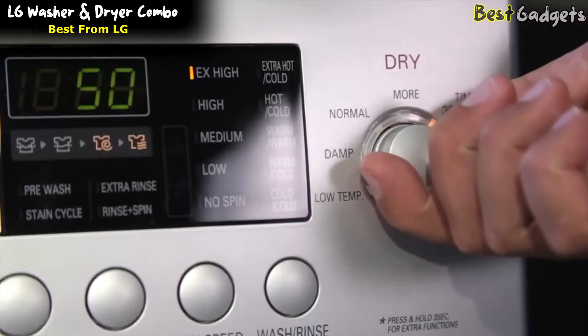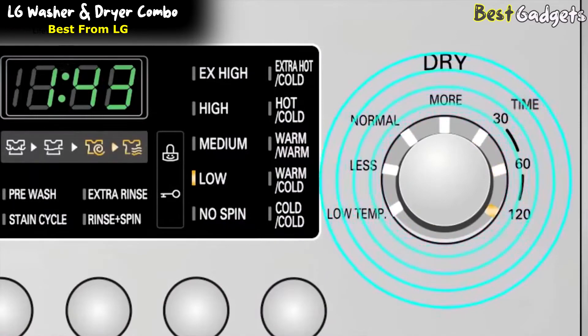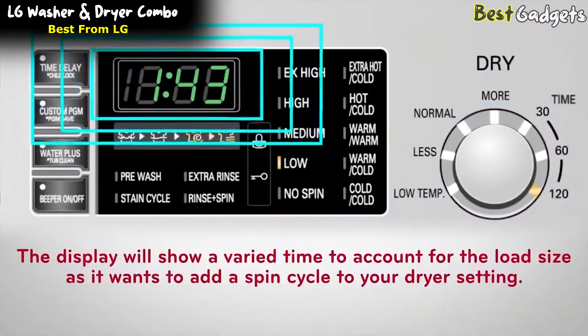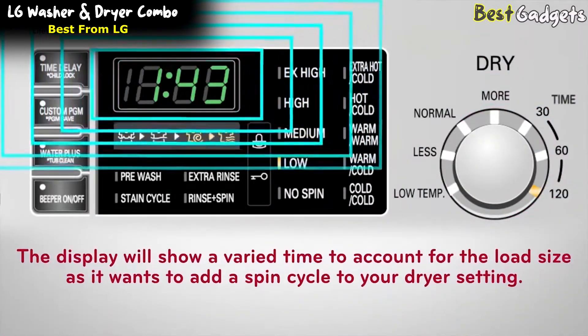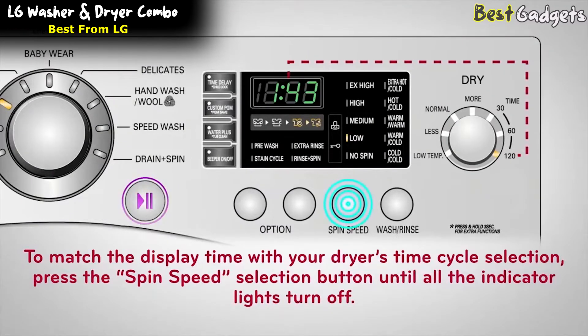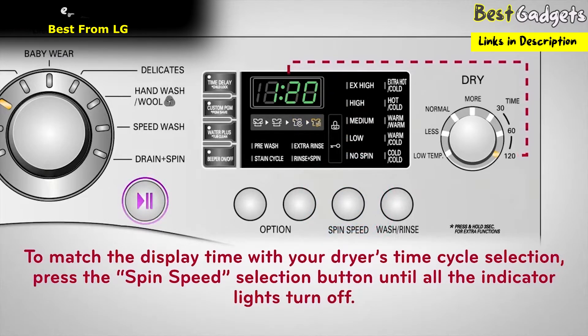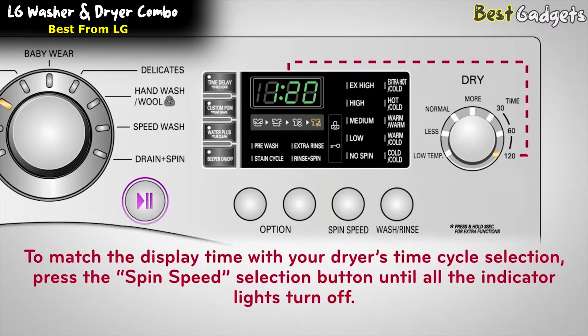When selecting the time on your dryer cycle — shown here as 30, 60, and 120 — remember the display will show a varied time to account for the load size, as it wants to add a spin cycle to your dryer setting. To match the display time with your dryer's time cycle selection, press the spin speed selection button until all the indicator lights turn off. Your display will then match exactly what is shown under the time setting adjacent to your dryer knob.